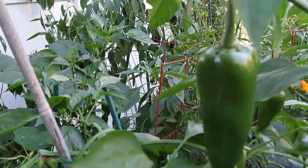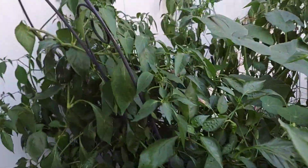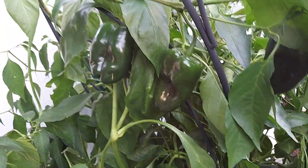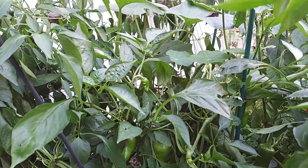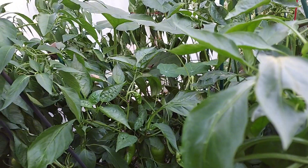Another Giant Marconi plant, and down there in the back, I have the Poblano peppers. This is my first time planting Poblano peppers. When I get to the other side, I'm going to show you something that I did not know was possible.